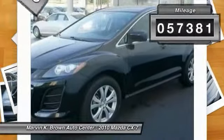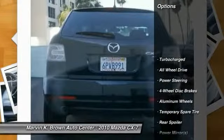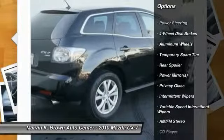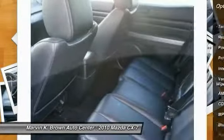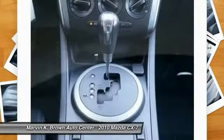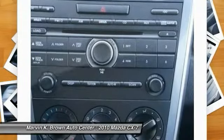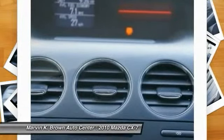This vehicle has less than 60,000 miles. Here are some of this vehicle's great options: stability control, traction control, steering wheel audio controls, anti-lock braking system, all-wheel drive, air conditioning, power steering, adjustable steering wheel, driver airbag, floor mats. Wouldn't you look great in this vehicle? Stop in today and see for yourself.